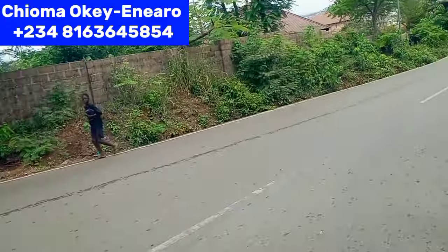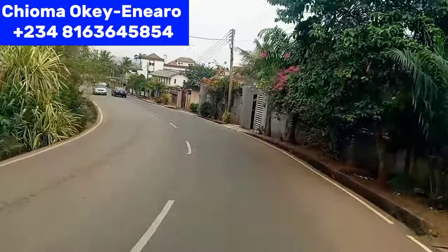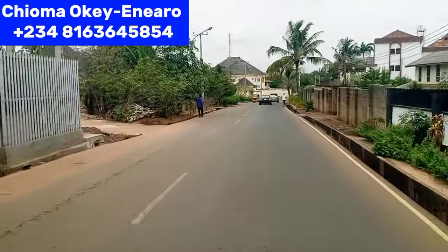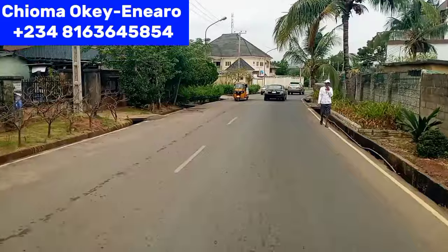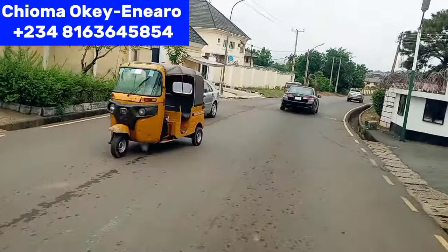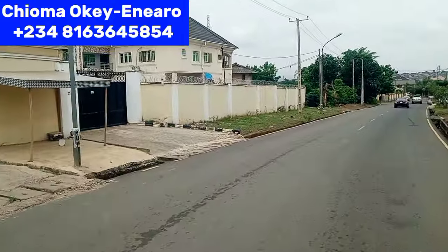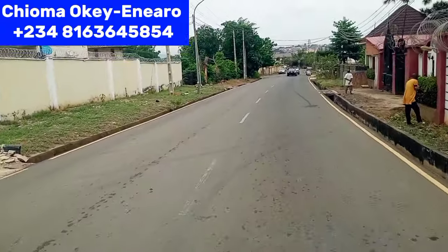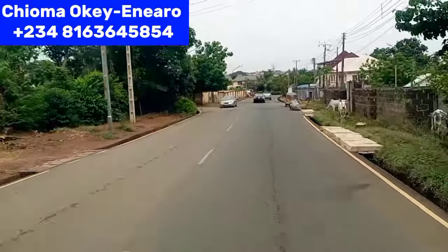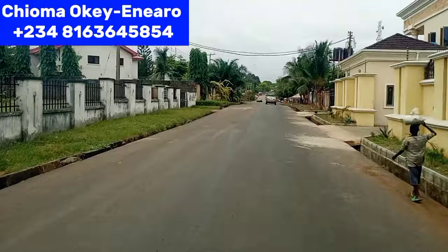Like this video and comment. If you pass anywhere that you are familiar with, you can indicate in the comment section. If you live around here or you have someone that lives around here, let me know. As you can see, this place is so beautiful — you can see beautiful houses here. Enugu is so, so beautiful. We are going down to Damieja — I will be ending the video at Damieja Junction in Transeculo, Enugu.